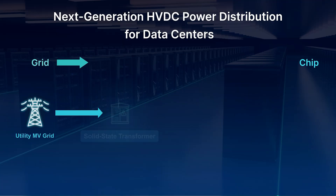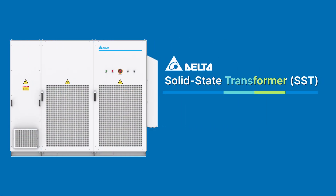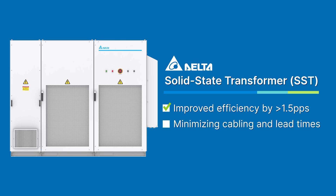It also enhances power scalability for modern AI data centers. Looking into the future, I envision data centers taking another leap forward by integrating the functionality of step-down medium voltage AC transformers into AC-DC power supplies. An innovative technology called solid state transformers, or SST, can directly convert and isolate AC medium voltage to 400 volts or plus-minus 400 volts DC, improving efficiency by at least 1.5% while minimizing cabling and lead times compared to conventional transformers.